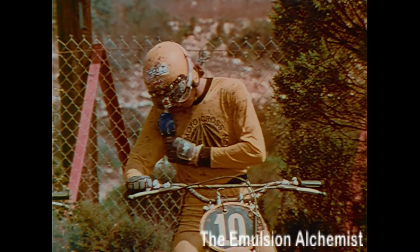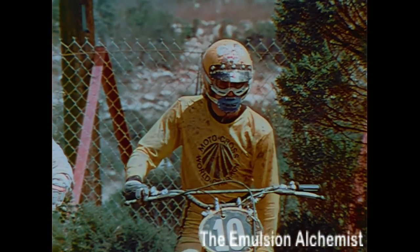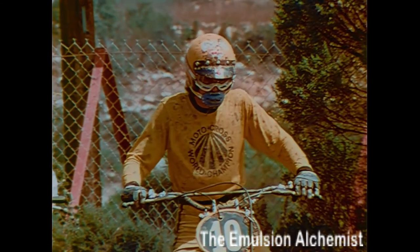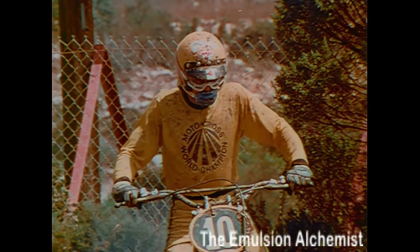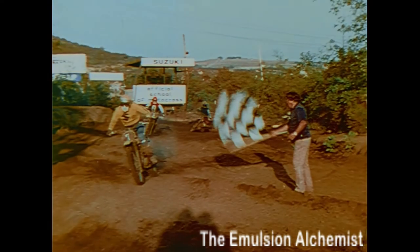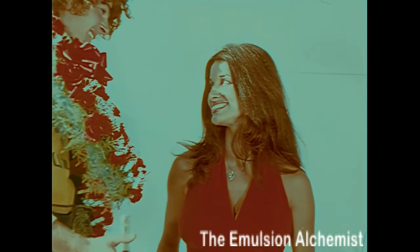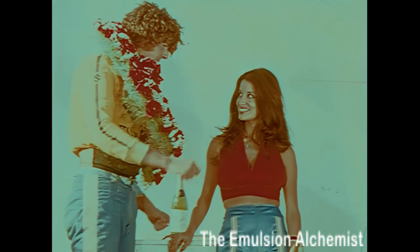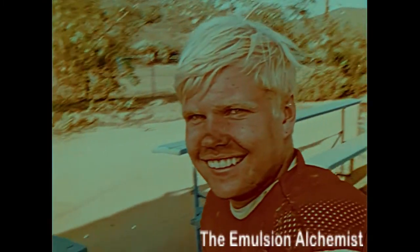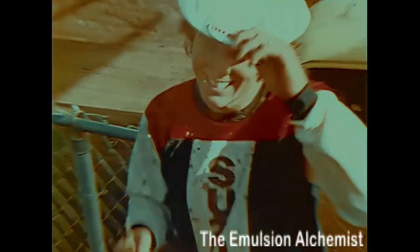Particularly if you're a novice racer, don't be concerned about the riders behind you. Just go after the guy ahead of you. Think all the time about the line you want to take. And by the way, after you've crossed that finish line, don't take all the credit. Tell the trophy girl about how you couldn't have done it without your Suzuki. She may not know an air fork from a magnesium hub, but this may be the start of a beautiful friendship.